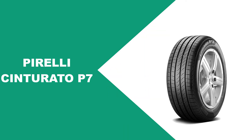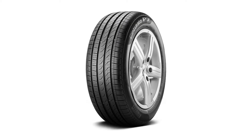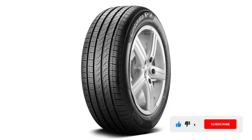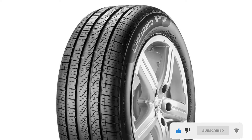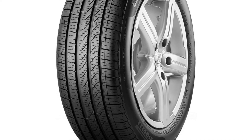The Pirelli Cinturato P7 All Season tire is a tire to buy if you prioritize comfort, safety, high mileage, and low noise in an energy-efficient tire. It is engineered to provide 20 percent less rolling resistance to give your minivan better fuel economy and lower CO2 emissions.